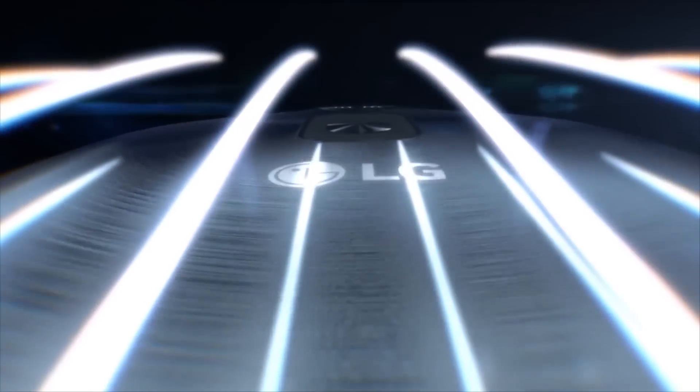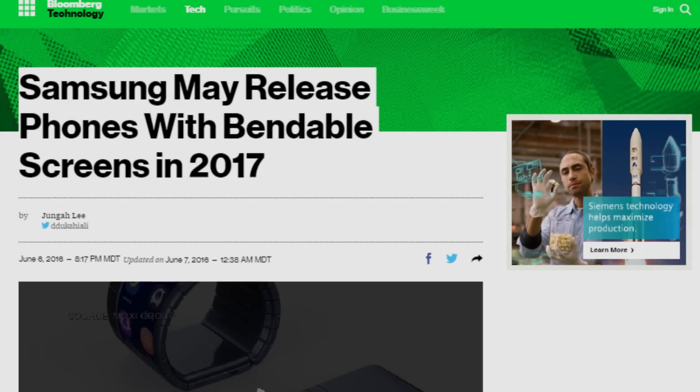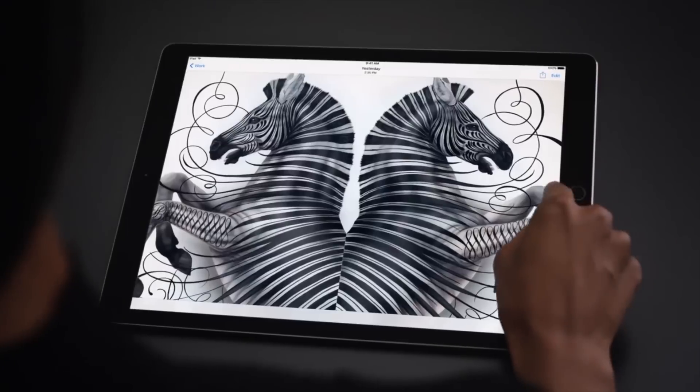LG has also rolled out a curved phone called the LG G Flex in early 2014, and that was actually successful enough that it brought an updated version to market in early 2015. According to Bloomberg, a bendable smartphone could help Samsung win back customers who have jumped to Apple's iPhone, since it really is an emerging technology and something that Apple hasn't really considered yet.